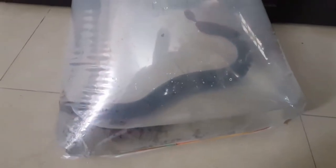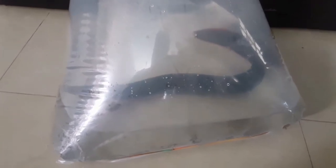This fellow right here is actually my fourth fire eel and it is about 20 to 22 inches in length. I got it from one of the most reputable and trusted fish stores here in the Philippines.